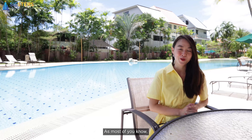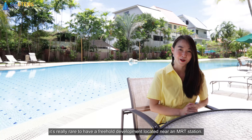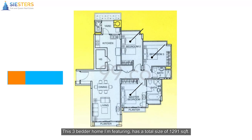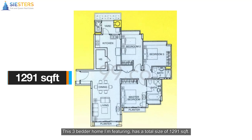Located along Upper Changi Road East in District 16, this is one of the few developments with freehold status. It was completed in 2002 and developed by DBS Realty with a solid track record. This is definitely for you freehold lovers.